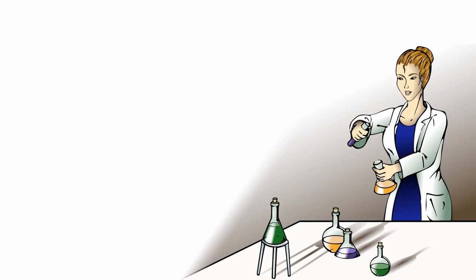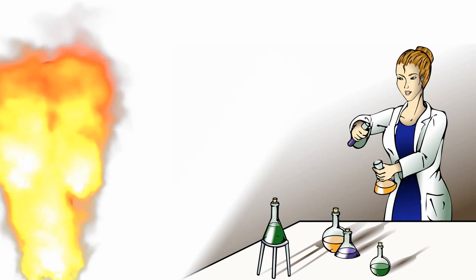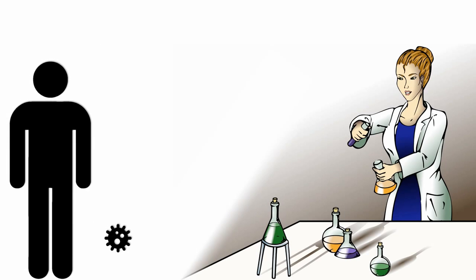The Bacterial Cell Wall. In designing an antibiotic, you wouldn't create a drug that destroyed DNA, for example, because that's something that both humans and bacteria share in common. It would kill the bacteria all right, but it might kill us too. So many antibiotics work by attacking the bacterial cell wall, something bacteria have that we don't.